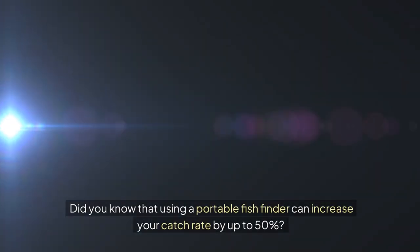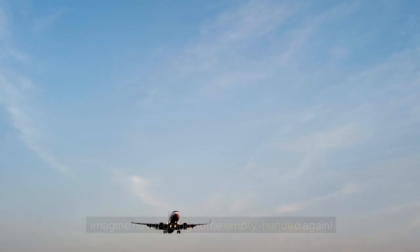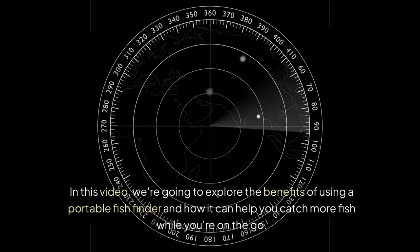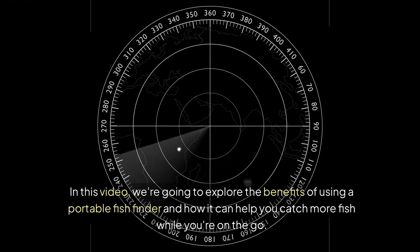Did you know that using a portable fish finder can increase your catch rate by up to 50%? Imagine never going home empty-handed again. In this video, we're going to explore the benefits of using a portable fish finder and how it can help you catch more fish while you're on the go.